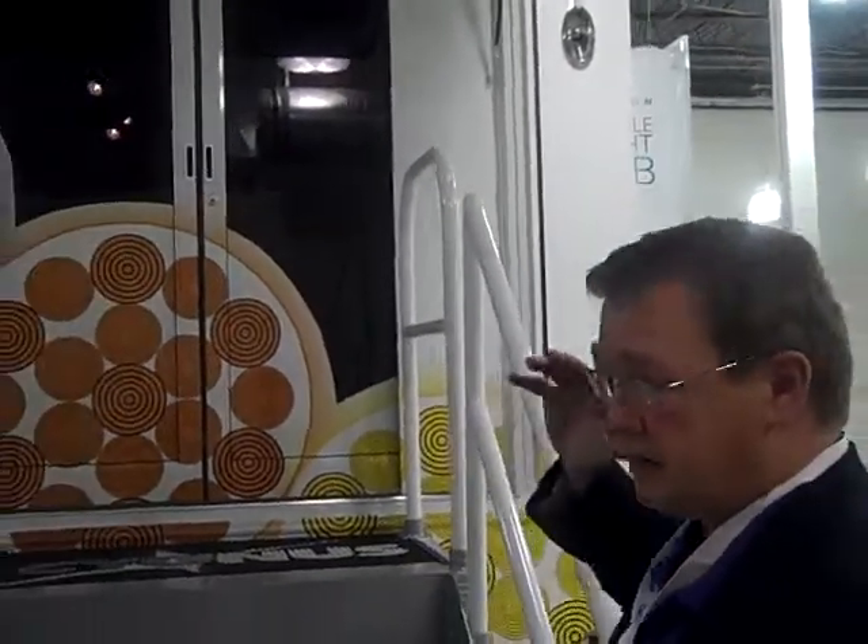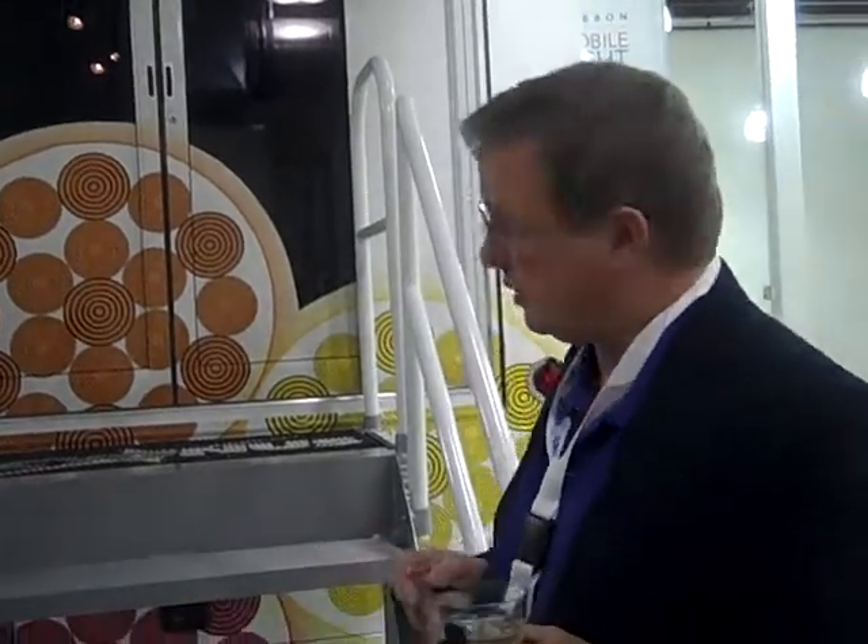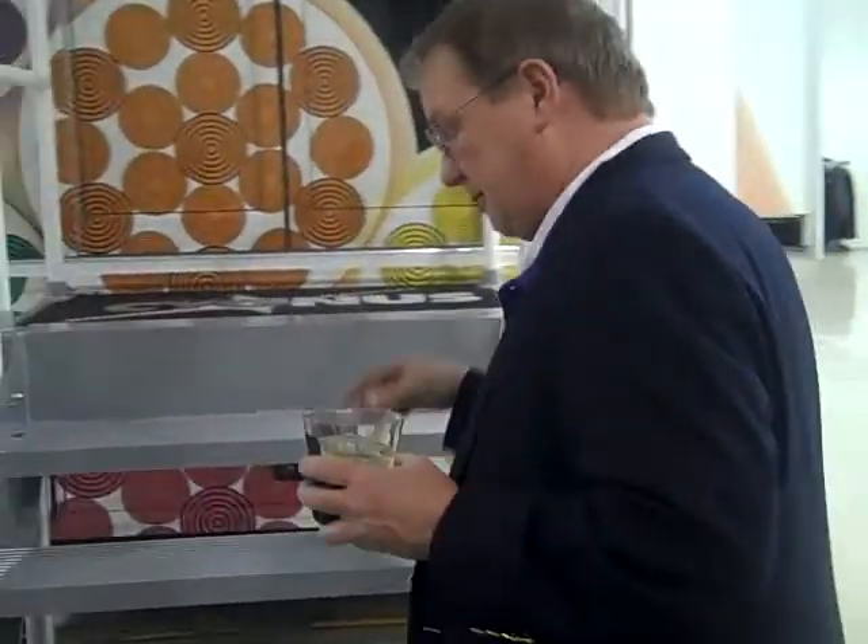This is the customer entrance. There's another door at the other end, but that goes basically to the backstage area. Come in.